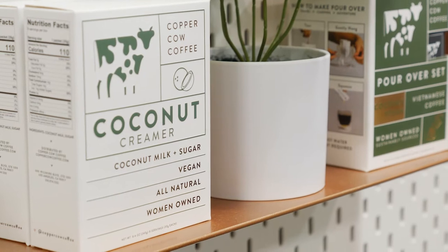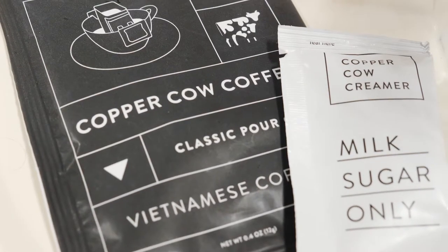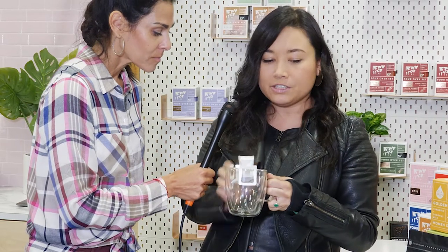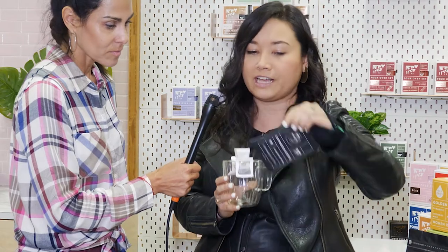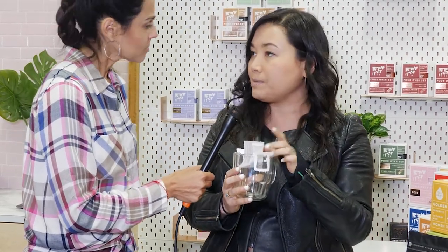What exactly does Copper Cow do in particular to be sustainable? In addition to the focus on the coffee bean sourcing, we also use biodegradable filters. You can see here — they're just little filters that come packaged in recyclable films, and then they open up over any cup. You can just throw them in the compost after.